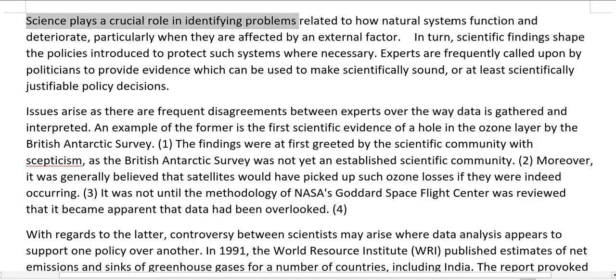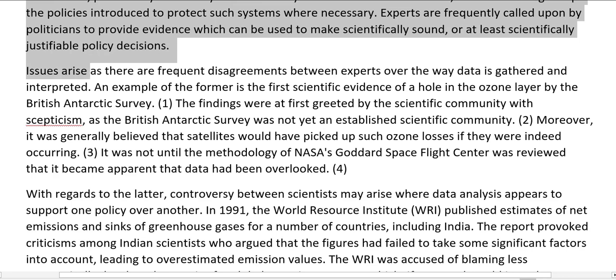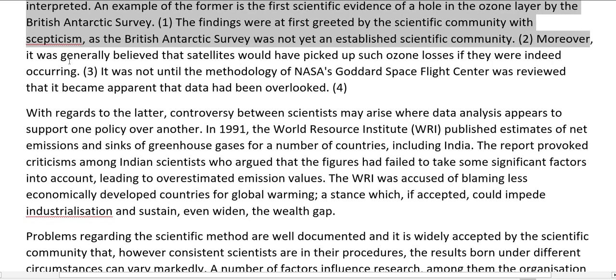Science plays a crucial role in identifying problems related to how natural systems function and deteriorate, particularly when affected by an external factor. In turn, scientific findings shape the policies introduced to protect such systems. Experts are frequently called upon by politicians to provide evidence for scientifically sound policy decisions. Issues arise as there are frequent disagreements between experts over the way data is gathered and interpreted. An example is the first scientific evidence of a hole in the ozone layer by the British Antarctic Survey. The findings were at first greeted with skepticism, as the British Antarctic Survey was not yet an established scientific community, and it was generally believed that satellites would have picked up such ozone losses if they were indeed occurring.